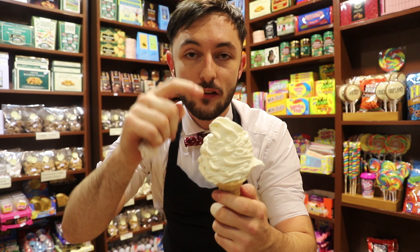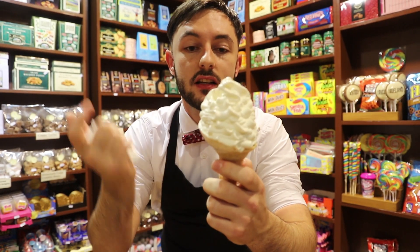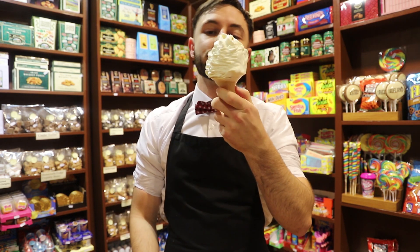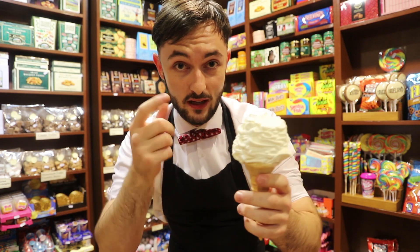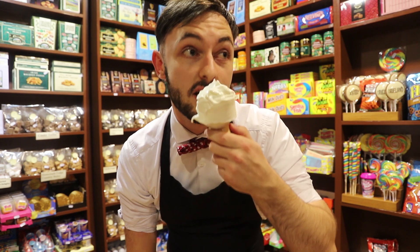What makes it a 99 is that flake — that piece of chocolate. Without it, it's just a plain cone. The full thing is refreshing, milky, creamy, chocolatey, crispy. It has everything. I have one of these every day in Ireland — they're my favorite.